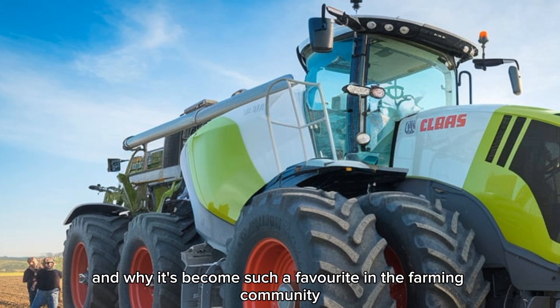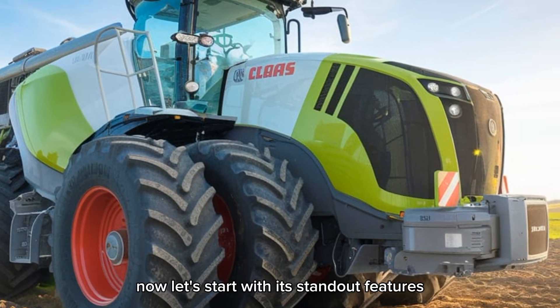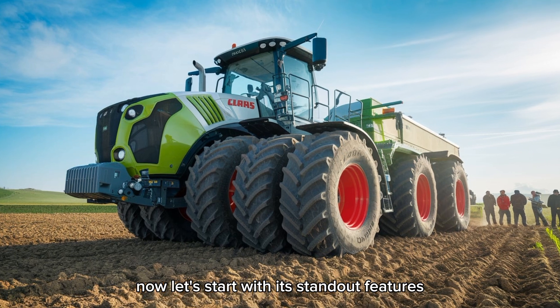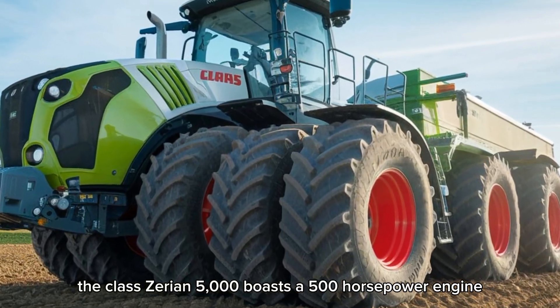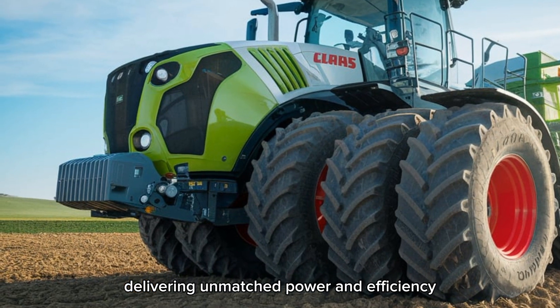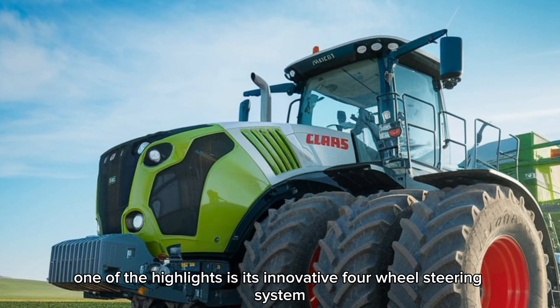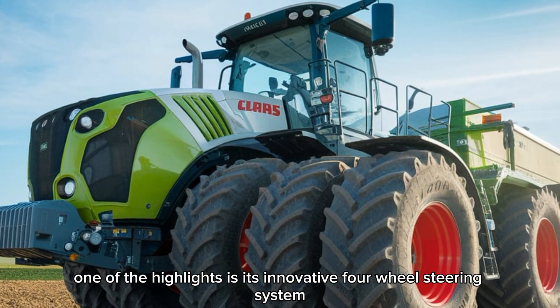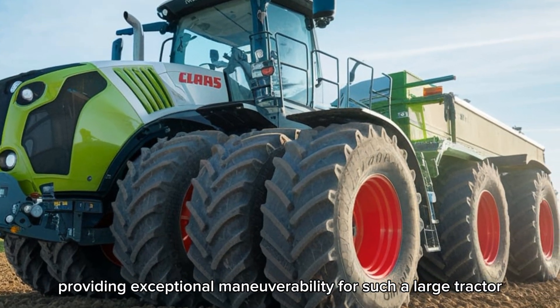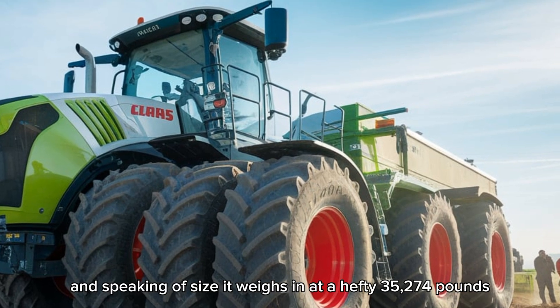Let's start with its standout features. The Claas Xerion 5000 boasts a 500 horsepower engine, delivering unmatched power and efficiency for large-scale farming operations. One of the highlights is its innovative four-wheel steering system, providing exceptional maneuverability for such a large tractor.